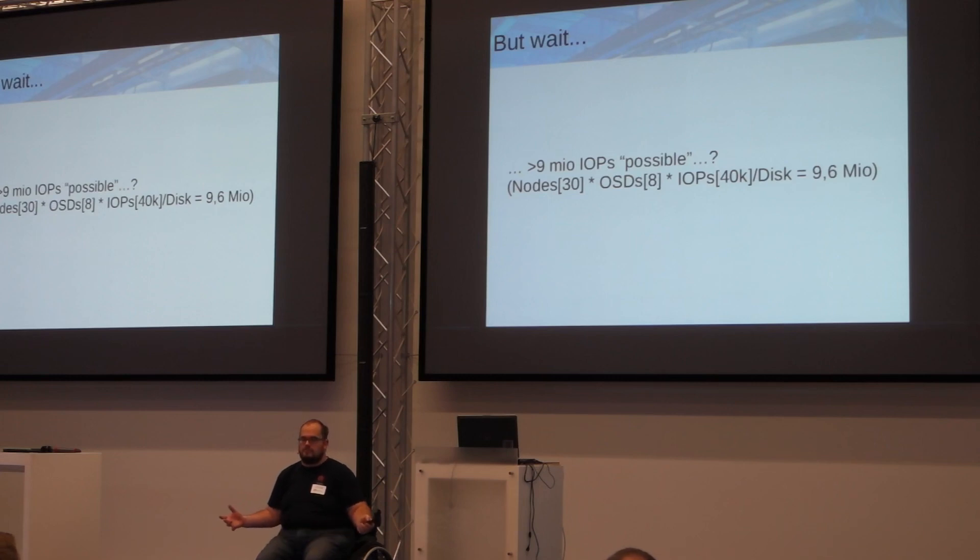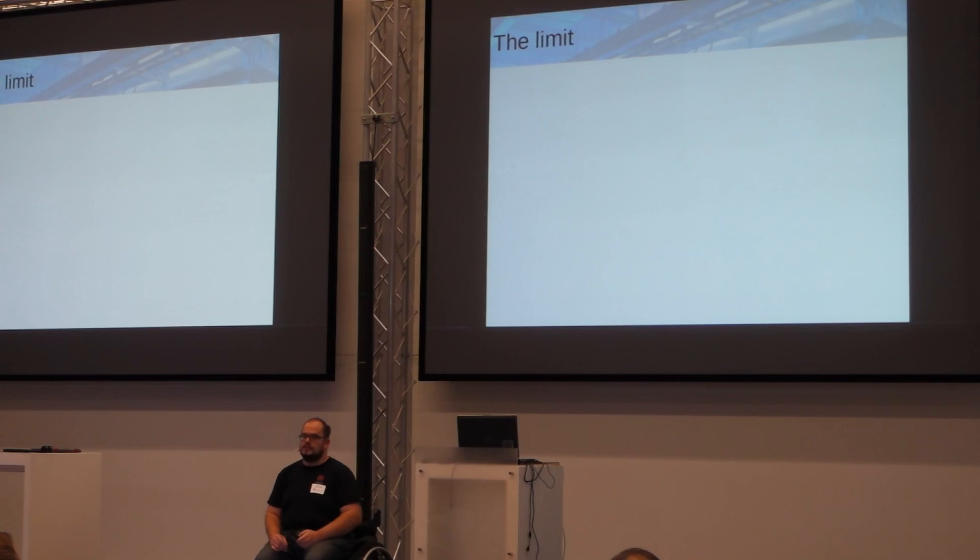The limit is simple — it is the Ceph OSD daemon. Which is not bad, because they are working on it. But the problem is the OSD daemon was designed back then for traditional spinning disks. A normal traditional HDD has a capacity of about 100 IOPS, maybe 150 if it's a fast one. The current limit from the code is that the OSD daemon is limited to roughly 500 IOPS per GHz available.